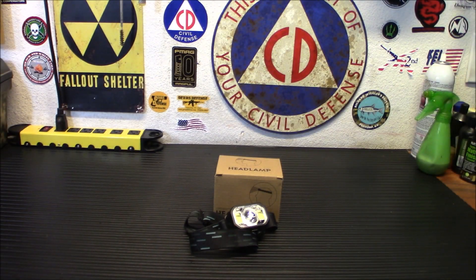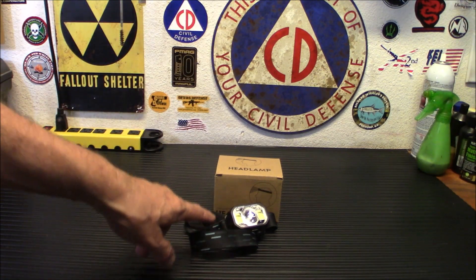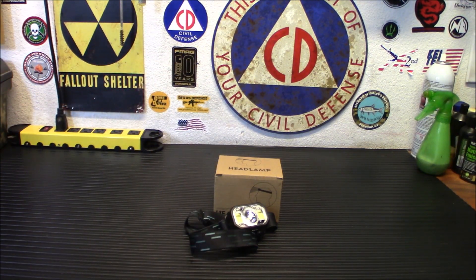You know how they say two is one and one is none? Well today I'm going to get you a deal on two of these that really only costs you the price of one. Today we're checking out the Felly Super Bright 1200 Lumen Headlamp and all of its features.